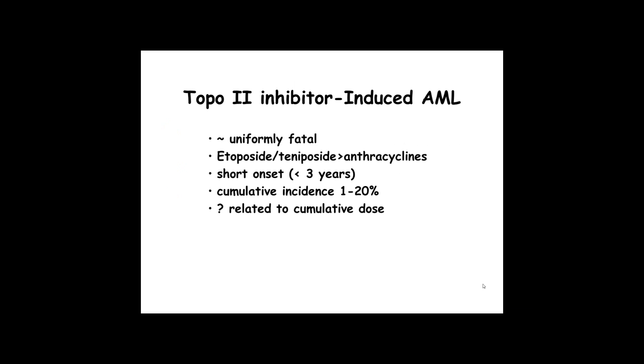An example of this is the case of topoisomerase II inhibitors such as etoposide or anthracycline-induced secondary leukemia. This is an event that was discovered over 20 years ago, and it can have as high a frequency as 20% of patients treated with these drugs — a uniformly fatal disease. Finding out the risk factors for this disease was therefore critical.